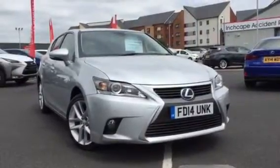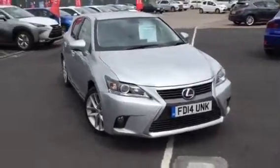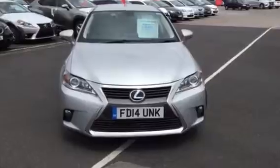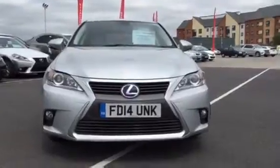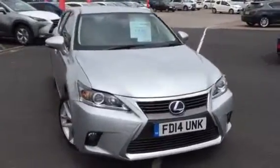Hi Mr. and Mrs. Cole, it's Paul from Lexus Nottingham doing a quick walk around video of the vehicle I mentioned to your husband. It is the CT200 Advance — it's one of our demonstrators, or ex-demonstrators in this case, that we no longer use, so we've recently defleted this vehicle.